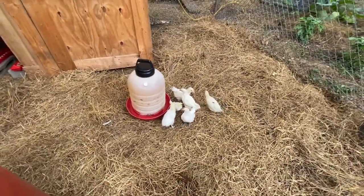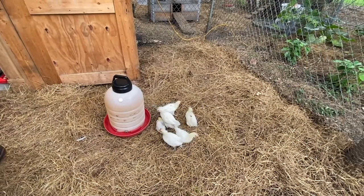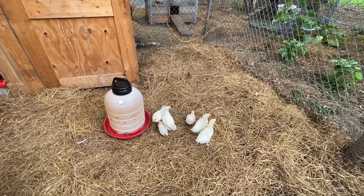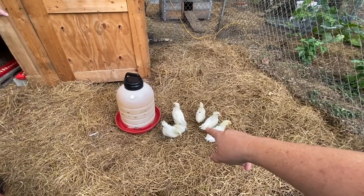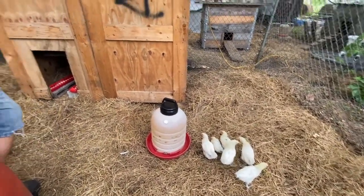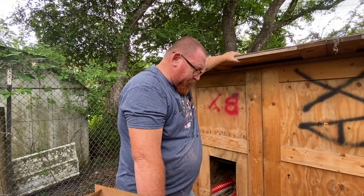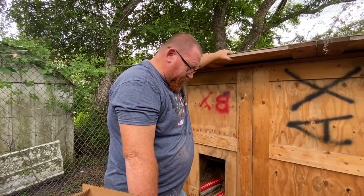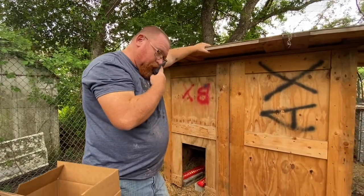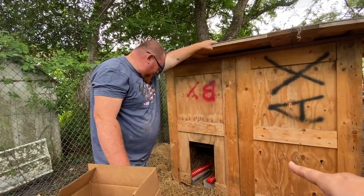We ordered 10, but unfortunately we had a few pass, so we are down to about seven. We're going to keep number seven — the spraddled leg one — as long as he can still walk and still get food and water, we should be fine.